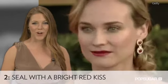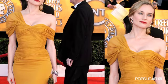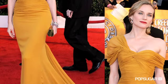Compliment a great dress color with an even stronger lip color. We cannot get enough of this yellow and red combo from the 2010 SAG Awards.